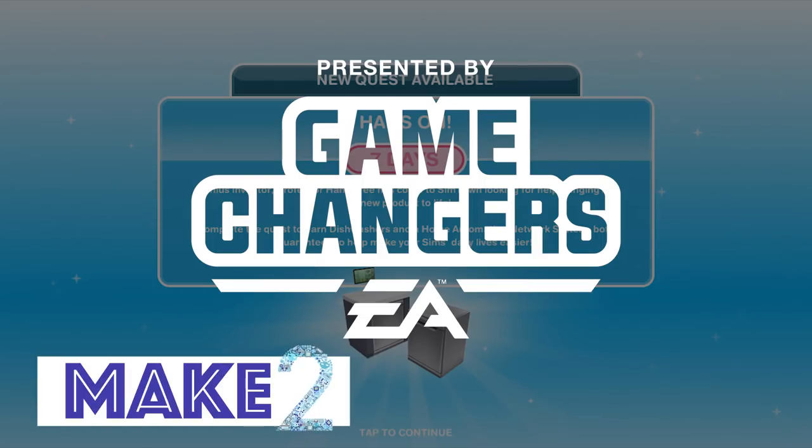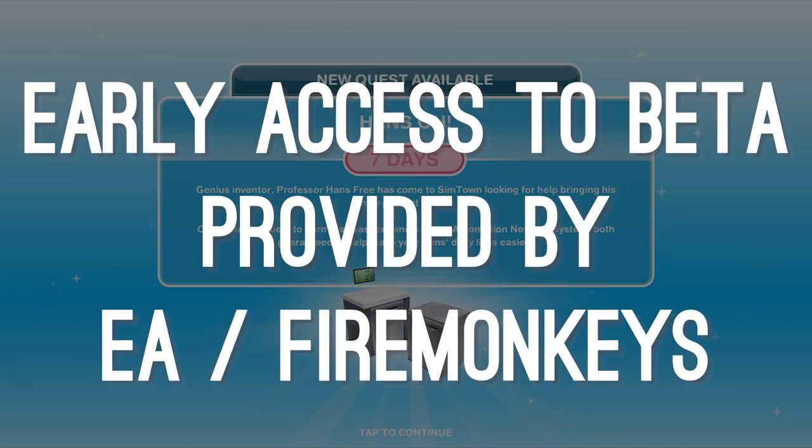Hi guys! Hey everyone! Welcome to Make 2 and The Sims Freeplay Hands-On Quest. Thanks as always to EA and Firemonkeys for allowing us to share early access with you guys.